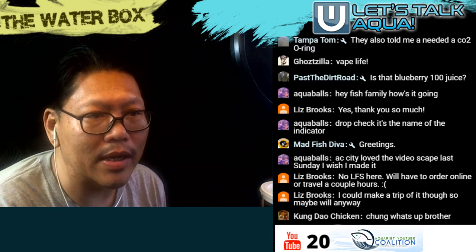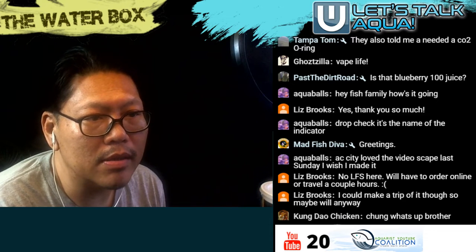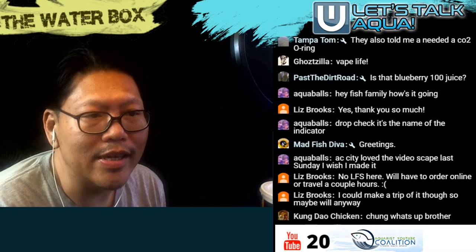The CO2 indicator bulb is called a 'drop checker' — that's the proper name. I just call it a color bulb.